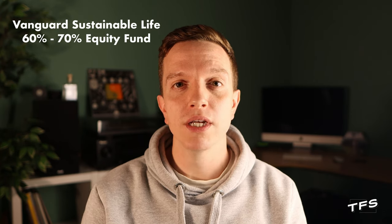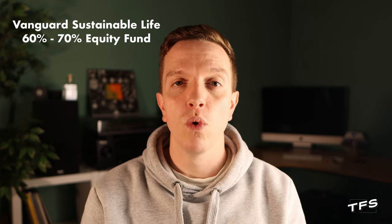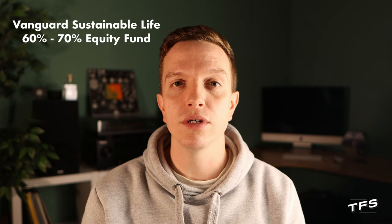The Vanguard Sustainable Life 60-70% Equity Fund — that's the new name. Moving forward, it's actually going to be applying some sustainability criteria to what investments it holds, and the fund must adhere to these new conditions.